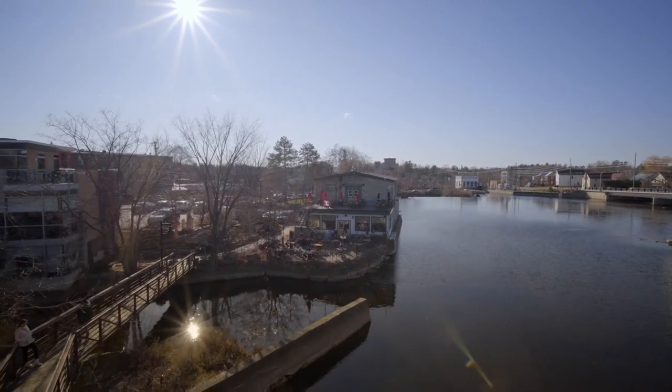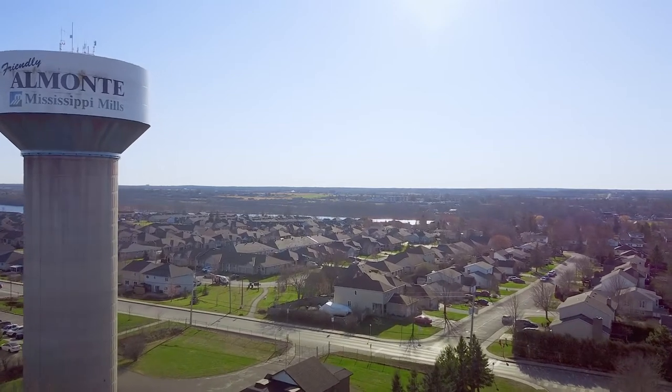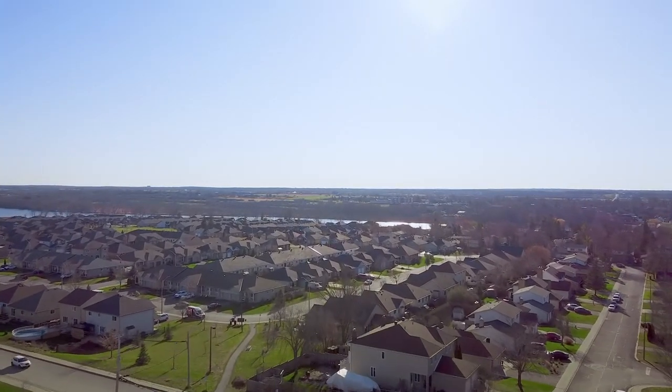One trip to Almonte and you'll understand why this place is growing by leaps and bounds and why so many people have chosen to call it home. You'll love Almonte as much as I do. I'd love to bring my caring approach, whether you're buying or selling here.